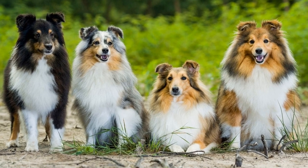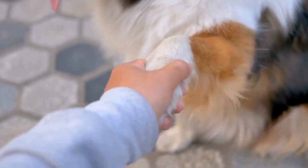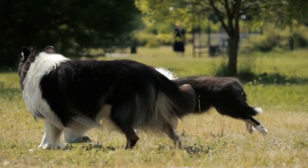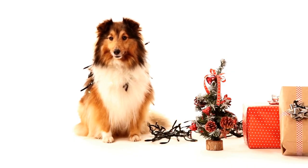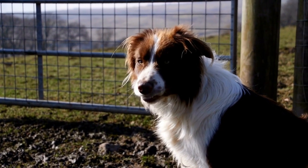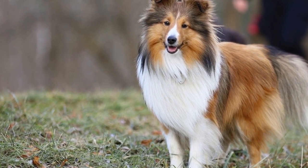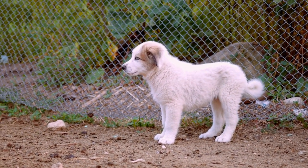Let's start with the Shetland Sheepdog, also known as the Sheltie. This breed is often referred to as a miniature version of the Rough Collie, and it's not hard to see why. With its striking resemblance to the Rough Collie, the Sheltie captures the hearts of many dog lovers. One of the most notable features of the Shetland Sheepdog is its beautiful long double coat. This luxurious mane requires regular grooming to keep it looking its best. However, the Sheltie's coat also means it is prone to shedding, so be prepared for some extra cleaning. Despite the upkeep, the soft and silky fur is undoubtedly one of the breed's biggest attractions.